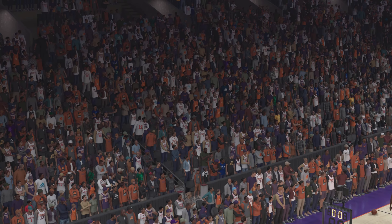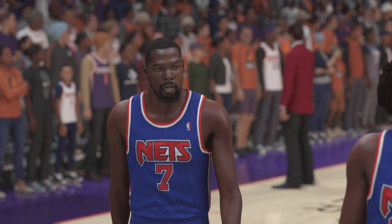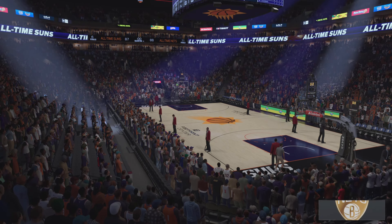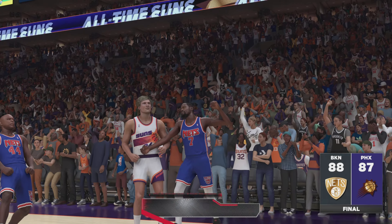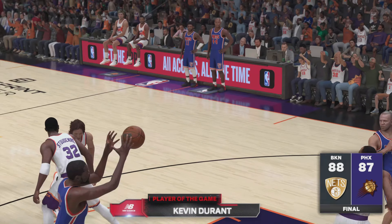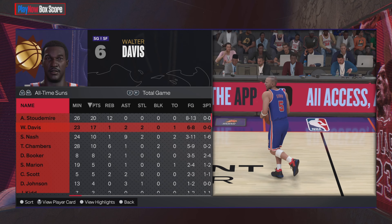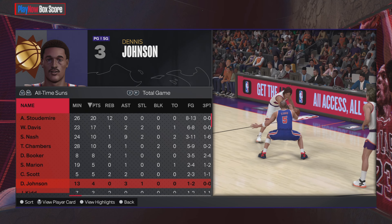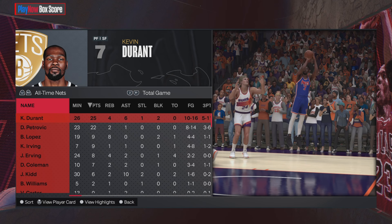This is the kind of win you have to take a ton of pride in — they battled with everything they had and came through when the pressure was at its highest. Well folks, that's going to do it for now. For Steve Smith, Greg Anthony, and David Aldridge, this is Kevin Harlan thanking you for tuning in. Let's check out our New Balance Player of the Game: Kevin Durant. We'll see you next time.